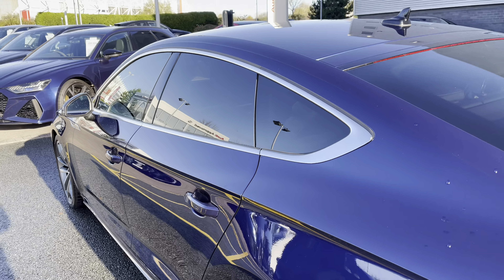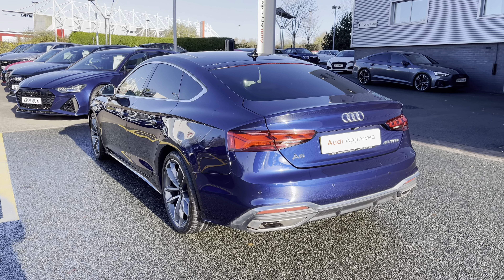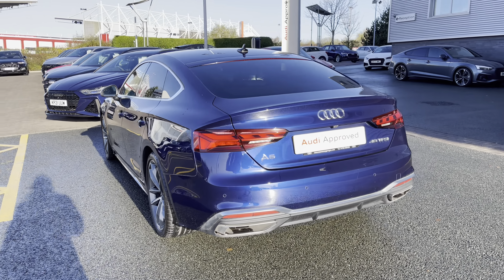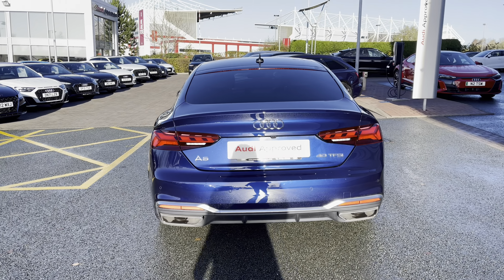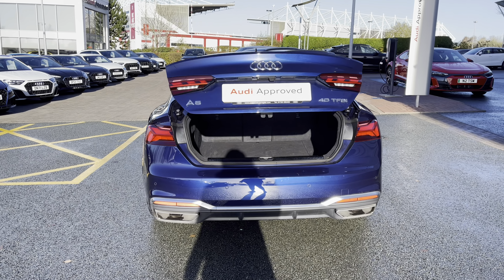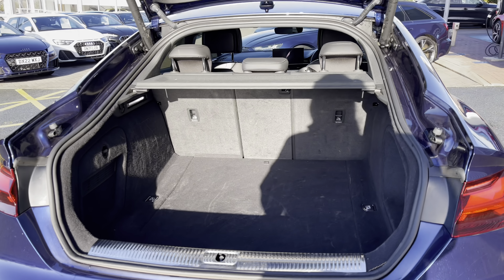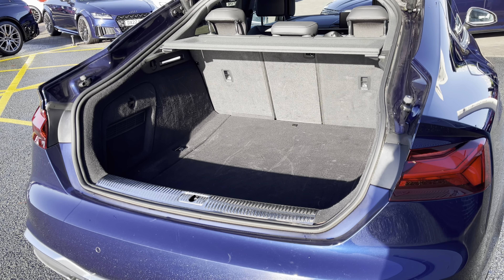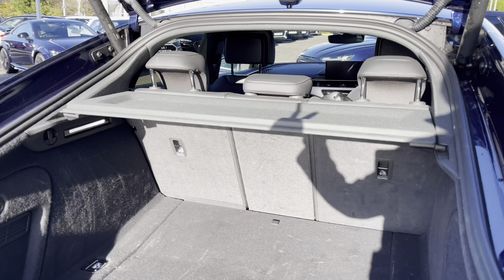Moving further back, we do also have the LED rear lights as standard, which include the dynamic rear indicators. This Audi A5 also features the power operated tailgate, meaning that the boot lid will open and close automatically. The Audi A5 Sportback has a very spacious boot, making it a very practical car.